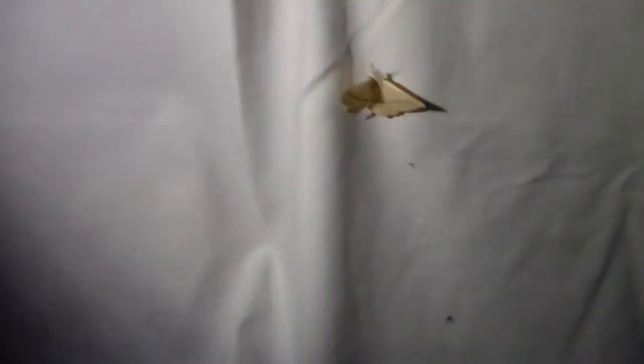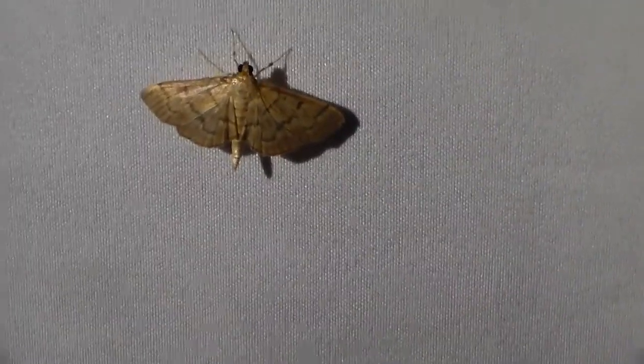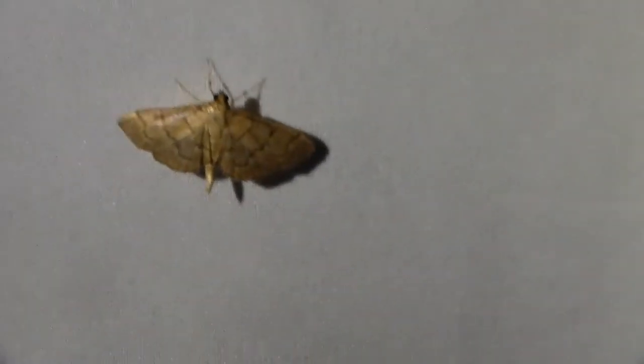We do have some pretty interesting things that have shown up. I've already collected a couple beetles. You saw that moth there. This is a very pretty moth right here, been here for a few minutes. This is a cool one — this is one I've actually never seen before.